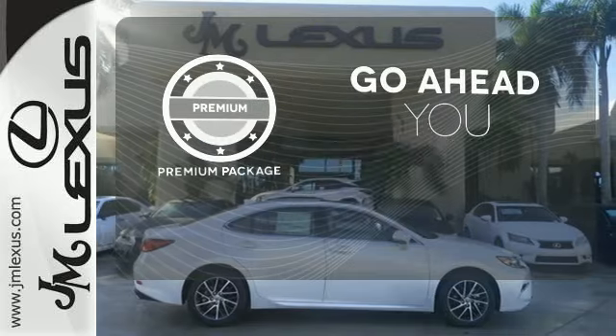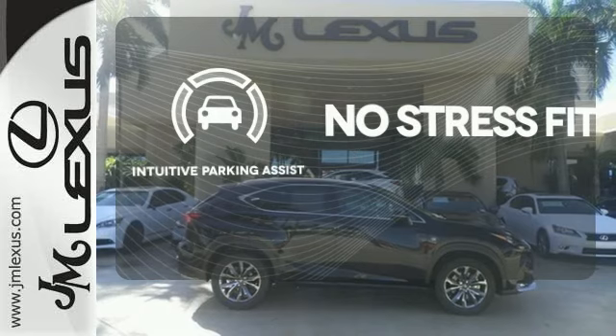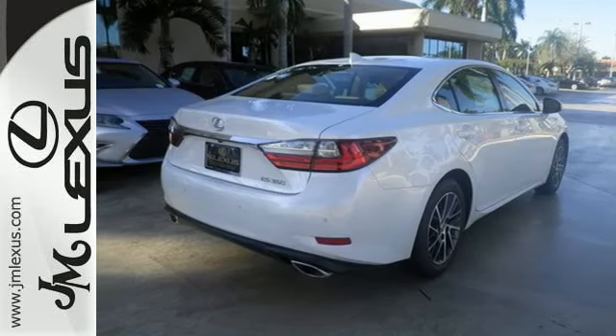For those who enjoy the finer things, the premium package is included for you. Say goodbye to dinged bumpers with the intuitive parking assist. Fired up, tenacious, and beautiful inside and out.